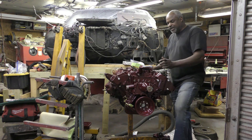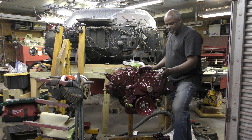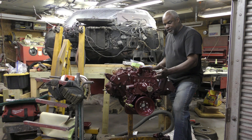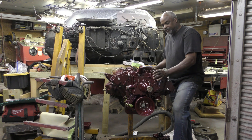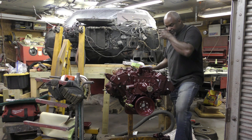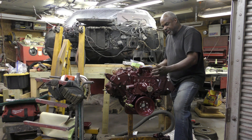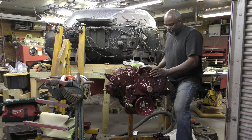But besides that issue, TA Performance makes brand-new timing chain covers and stuff now. This one still has the original on there, but they do sell the new timing chain cover, and they also sell the oil pump cover — the piece the filter goes on. They sell all of that now, guys, so this engine is good to go.